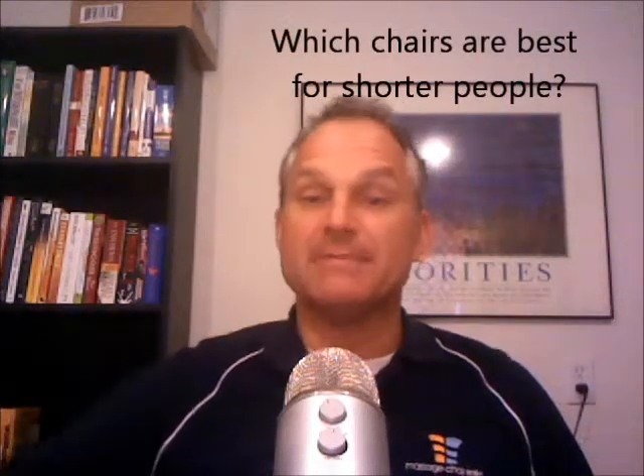Panasonic chairs typically fit shorter people better. The Infinity chairs also seem to fit some shorter people better. The iRobotics chair is a big chair and may not fit shorter folks as well. Human Touch's older models like the 7450 and 9500 were a little better for taller people, but the new Zero G 4.0 and 2.0 fit shorter folks a lot better. If you've got someone short buying a chair, take a look at that article — it'll help you make a decision.